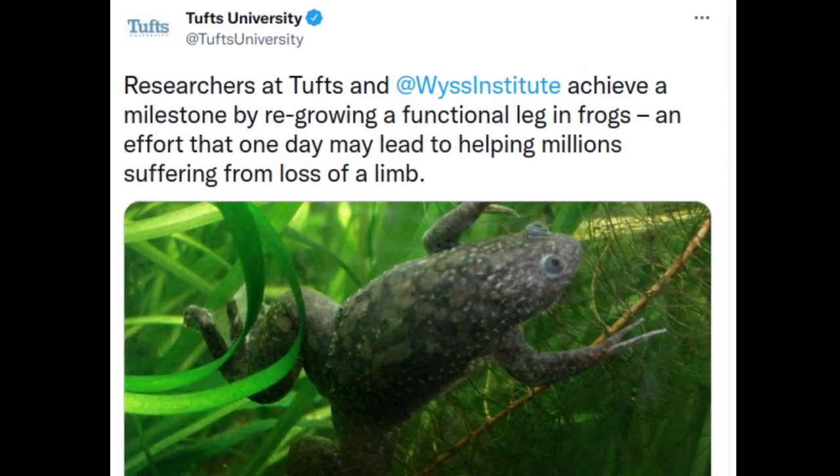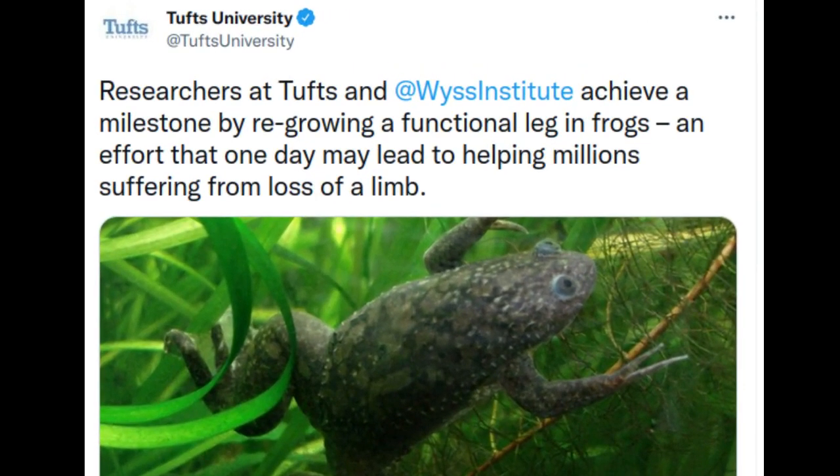Frogs, briefly treated with a five-drug cocktail administered by a wearable bioreactor, were able to regrow a functional, nearly complete limb.